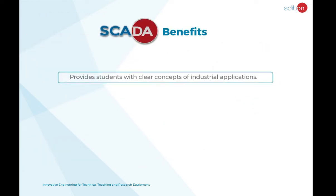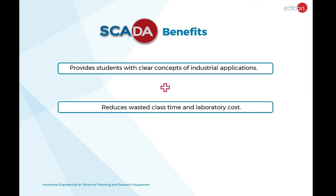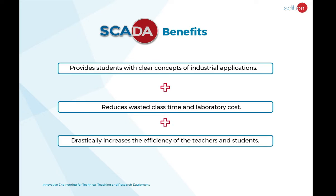The benefits of SCADA include providing students with clear concepts of industrial applications, reducing wasted class time and laboratory costs, and drastically increasing the efficiency of teachers and students.